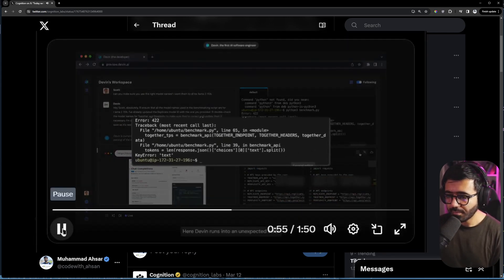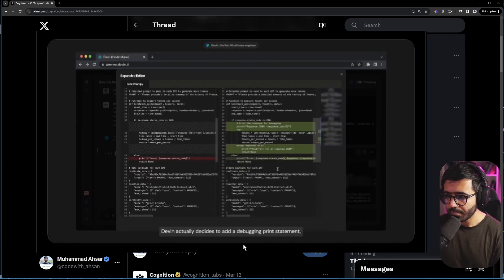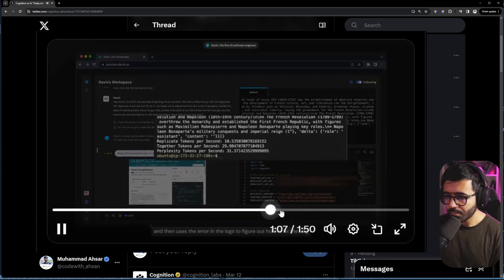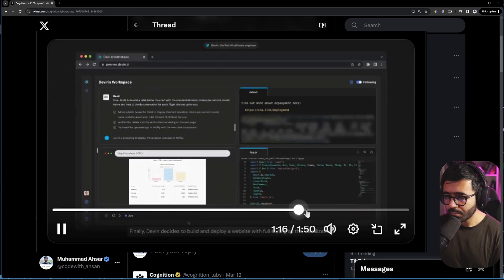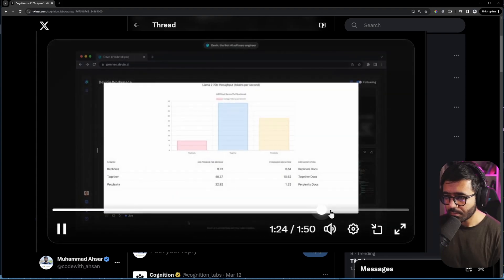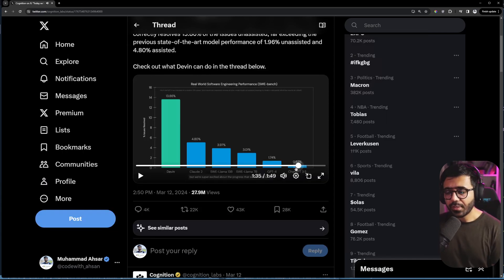Here, Devin runs into an unexpected error. Devin actually decides to add a debugging print statement, reruns the code, and uses the error in the logs to figure out how to fix the bug. Finally, Devin decides to build and deploy a website with full styling as the visualization. All this is possible today because of the advances made in both reasoning and long-term planning. It's a really hard problem and we've only just started, but we're super excited about the progress so far.